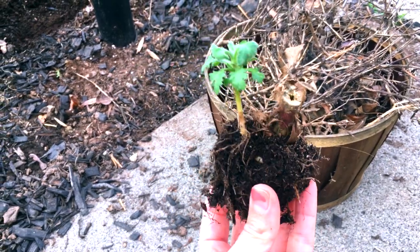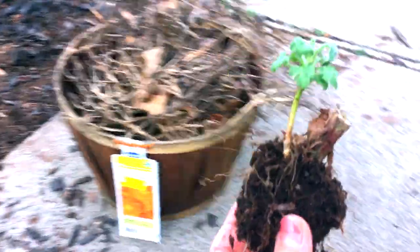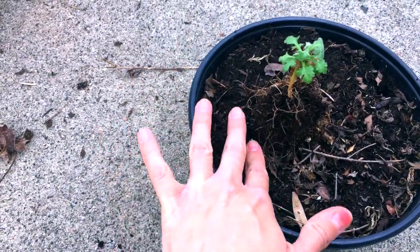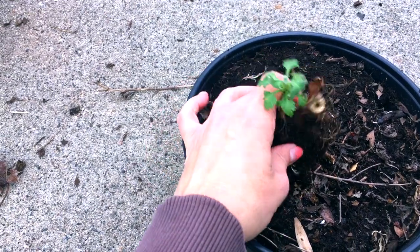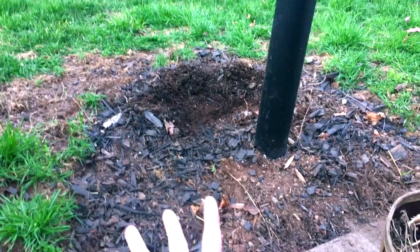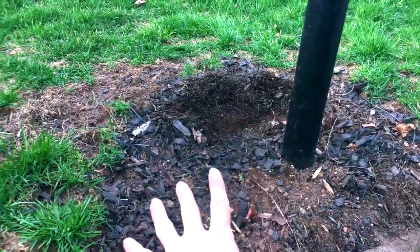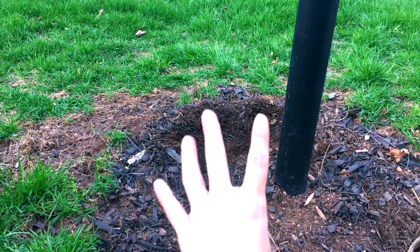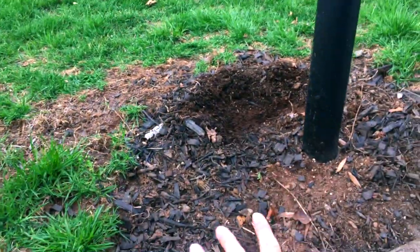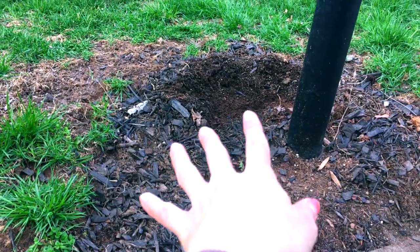I actually found a little mum root ball when I was digging out all the other dead mums, so I think I'm going to try to transplant that in here — hopefully that'll take bud for next year. Mums are pretty hardy so hopefully that works; I've never done that before. Now I'm going to dig around the lamppost, mix a little potting soil in with the actual soil, take the pansy plants, plant them, pack that with dirt, and then top with mulch.